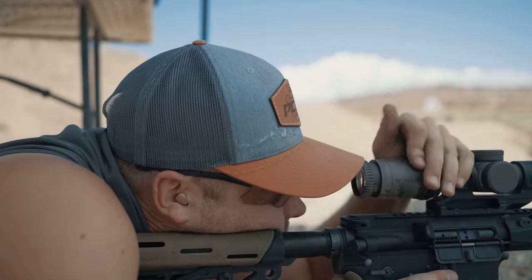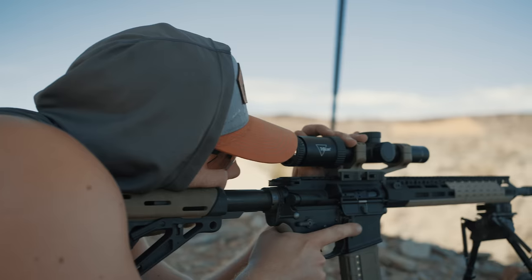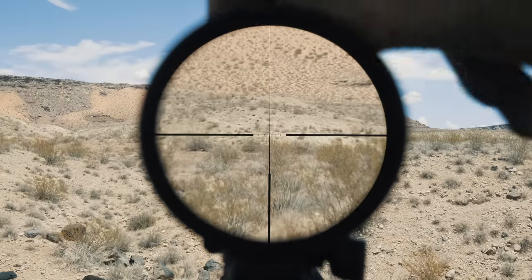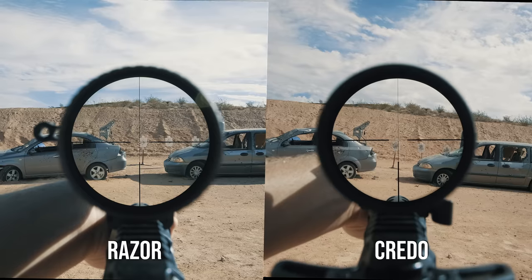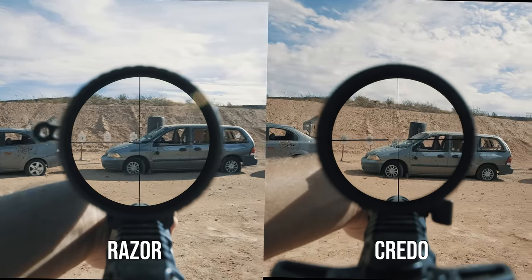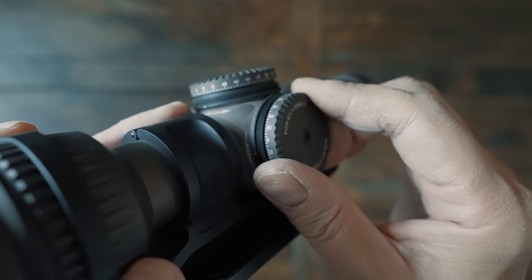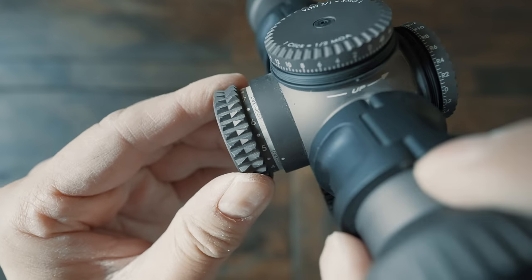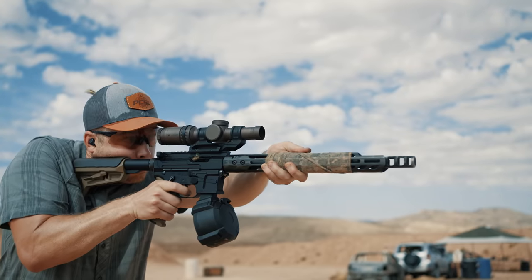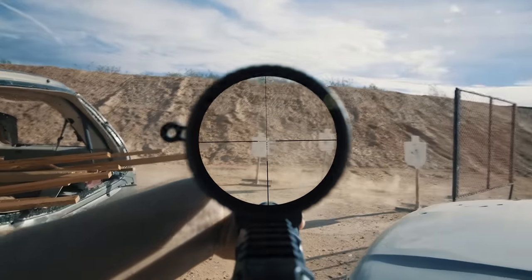Just like the PST, the magnification dial is stiff to turn — you'll need to buy a separate throw lever. The Gen 2e does turn a little more smoothly than the Gen 2, and you can also send it to Vortex to smooth it out even more. The question most guys are asking is whether the Razor is worth paying several hundred more than the Trijicon Credo. I think if you already have the Credo it won't be a worthwhile upgrade, but if you're starting from scratch the Razor Gen 2e is a good decision given its better eye box, better turret brightness knob, and longer track record. I still think the Razor is the best run-and-gun LPVO in this price range.